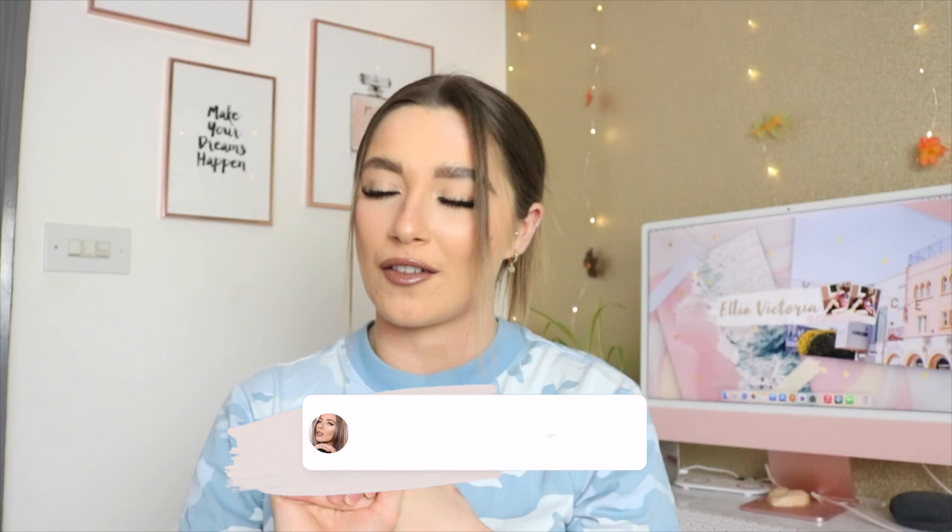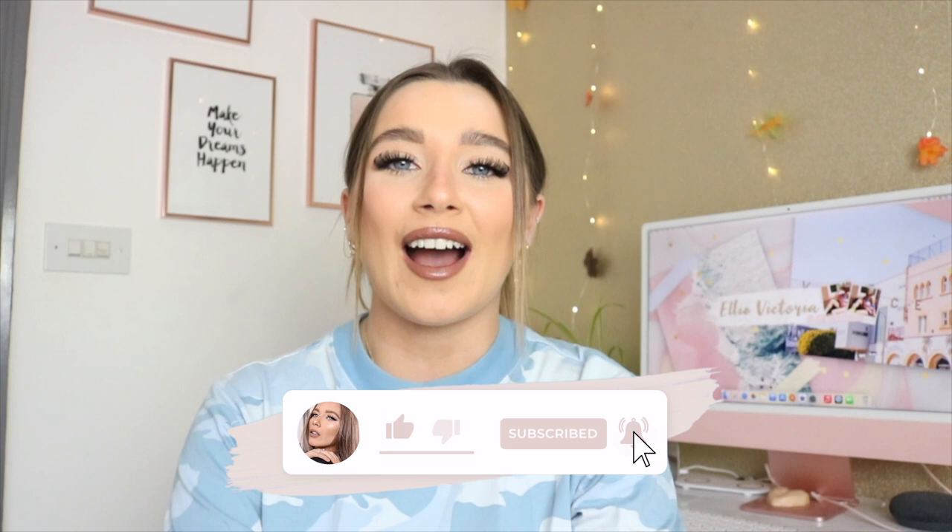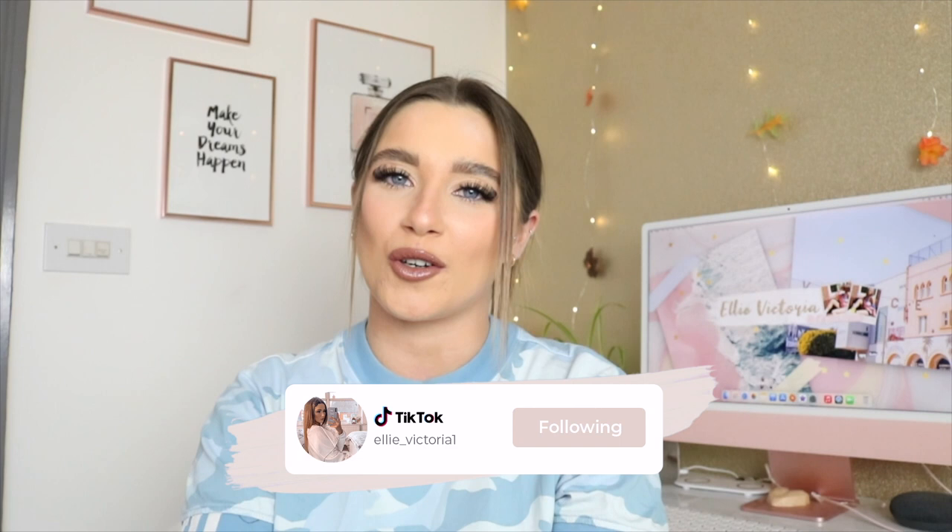That is it for today's Shein haul. I really hope you enjoyed — let me know down below what your favourite item was. Mine, before trying everything on, has to be the cargos and the swimming costume — they're definitely my favourites, even though I do love all the other bits. I really hope you enjoyed this video. If you did, don't forget to give it a huge thumbs up, subscribe down below, and go follow me on my social medias. Thank you all so much for watching and I'll see you in my next video!